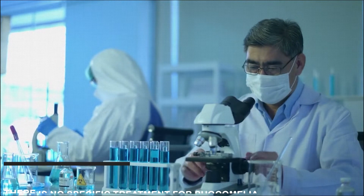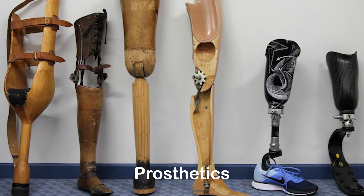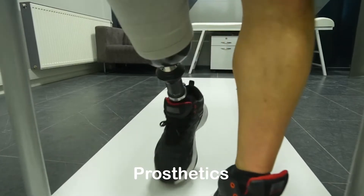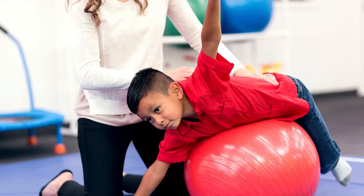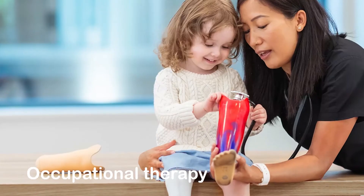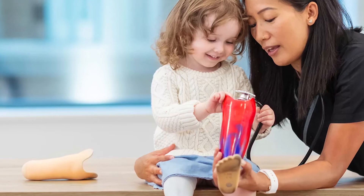There is no specific treatment for phocomelia, but there are some techniques to overcome the problem. Prosthetics are artificial limbs that are attached to the body; they can add length to an existing limb or replace an absent one. This makes it easier to do everyday activities, which can improve overall quality of life. Treatment may also include various forms of rehabilitation, such as occupational therapy, which helps a person with phocomelia learn how to do daily tasks with ease.